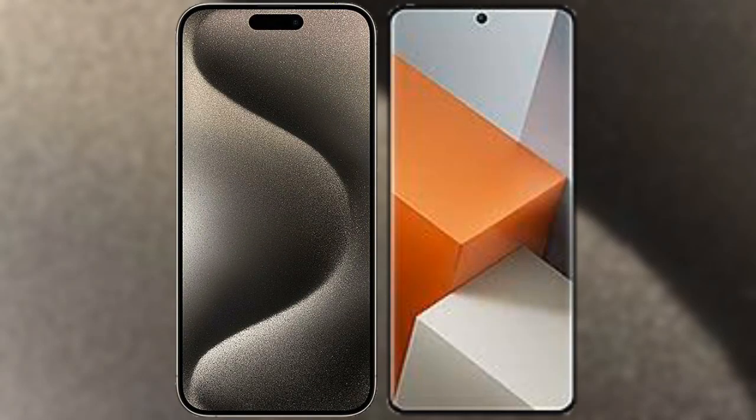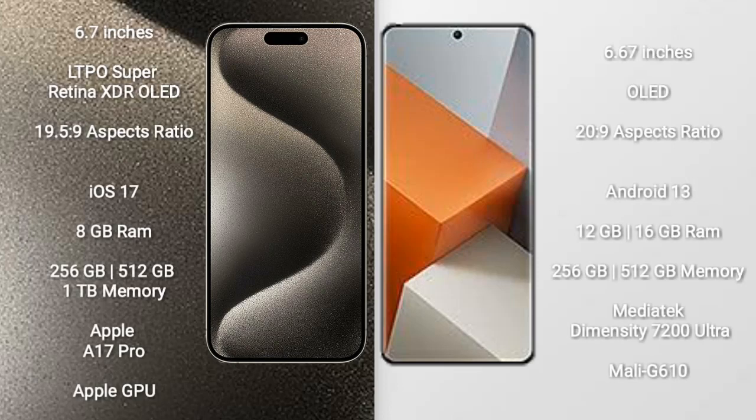I will compare the new iPhone 15 Pro Max with the Redmi Note 13 Pro+. The iPhone 15 Pro Max comes with a 6.7-inch LTPO Super Retina XDR OLED display with a 19.5:9 aspect ratio. The Redmi Note 13 Pro+ comes with a 6.67-inch OLED display with a 20:9 aspect ratio.